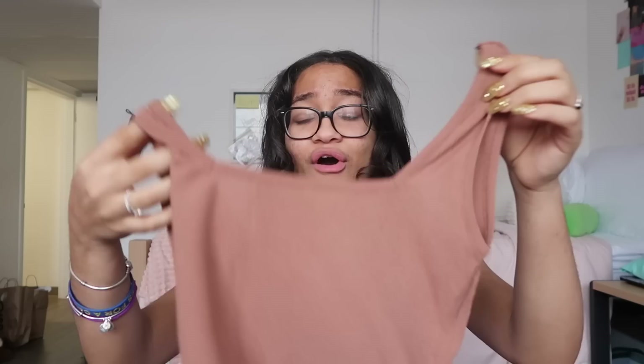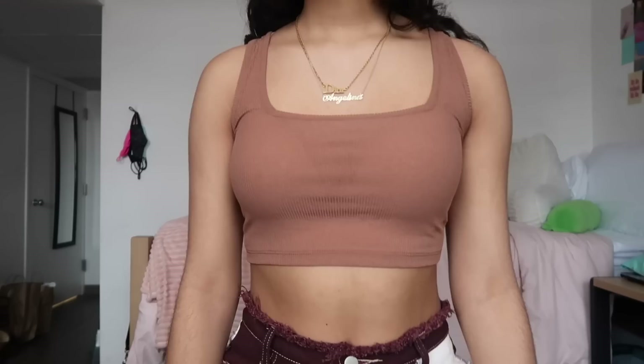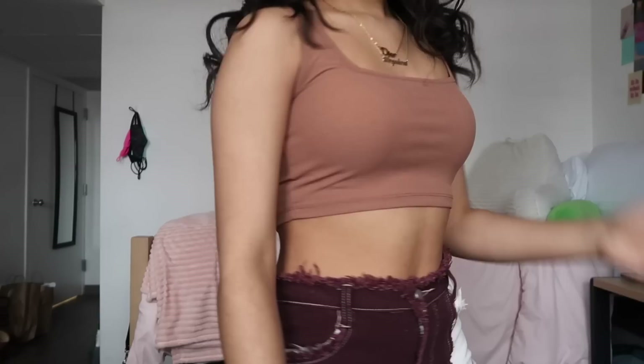Next I have the same ribbed square-neck tank top but in a caramel brown color. I think this brown is really cute and this one isn't as see-through as the white one, obviously because it's a darker color. The same material issue applies — I don't love how it feels, though it feels slightly better than the white one. The square neckline really accentuates the neck. I'm definitely going to get a lot of use out of both of these shirts.